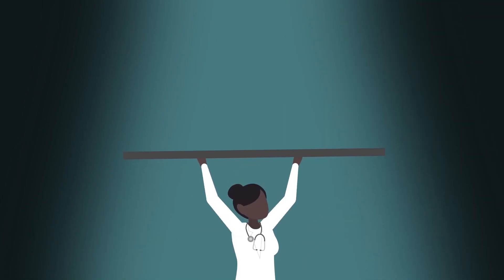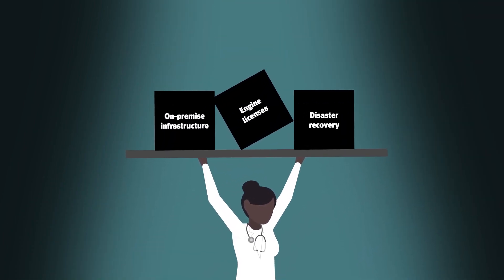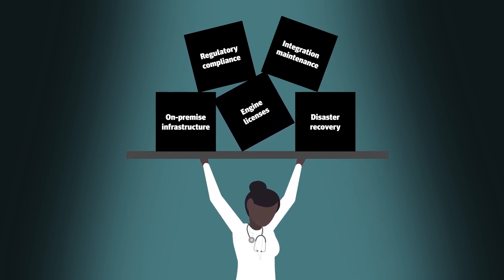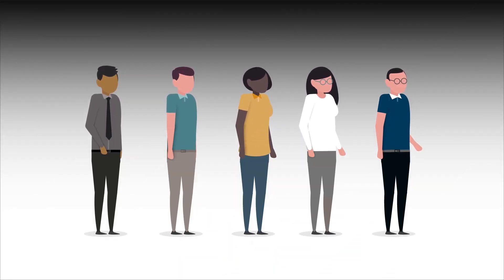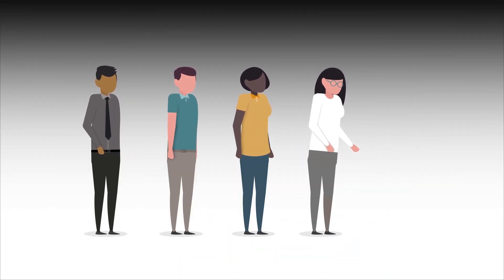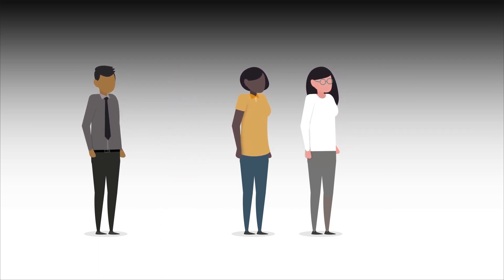it has to wrestle with costs associated with on-premise infrastructure, licensing multiple engines, disaster recovery, regulatory compliance, and integration maintenance. Hiring and retaining qualified health IT staff is another burden to bear due to challenging economic conditions and shrinking technology budgets.